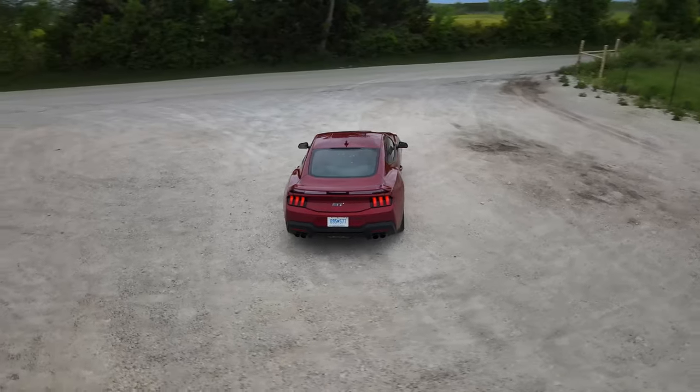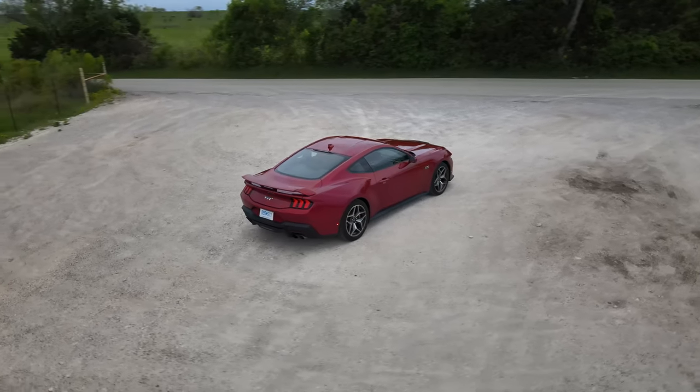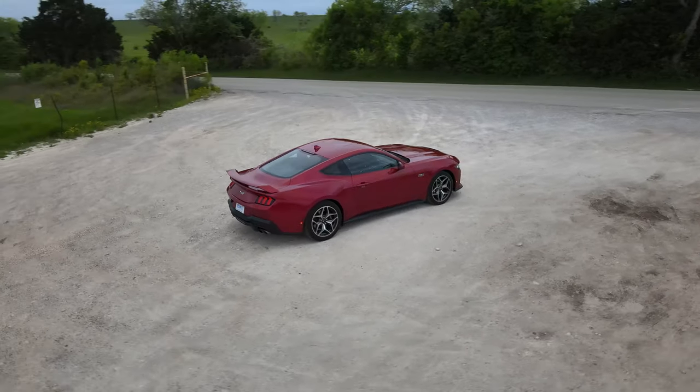Easily a mid-four-second car. Someone asked about zero to 60 — easily mid fours, maybe low fours depending on conditions. The best Motor Trend got was 4.4. The drive modes are all so different I was still figuring out the best calibration. My complaints: the interior design we already talked about, and the cluster — there's so much going on it takes away from the driving experience.